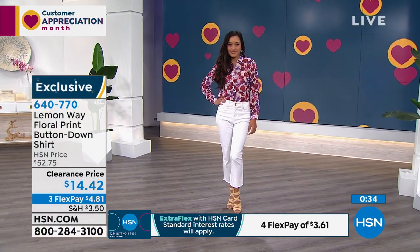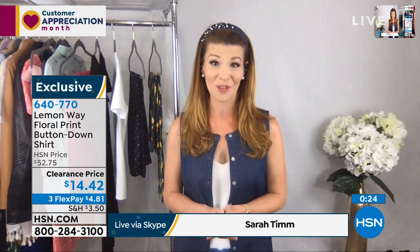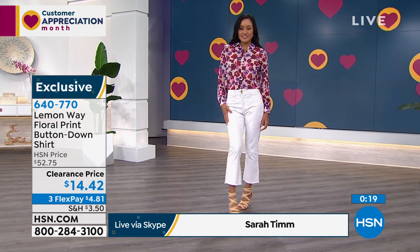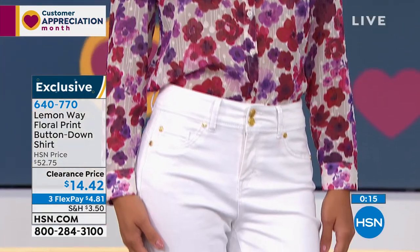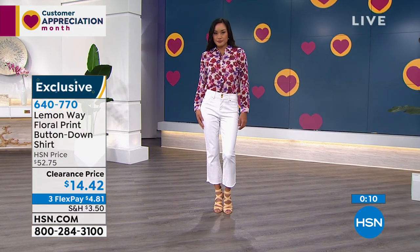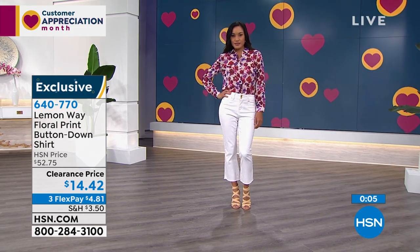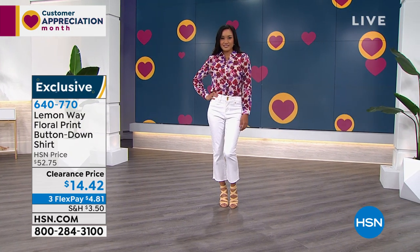Everything in Lemon Way is machine washable and true to size. Place your order at item 640-770. As Sarah mentioned, you always need beautiful chiffon tops — they go under blazers, with jeans and a cute sneaker. They're just darling, and at $14.42, it just doesn't get better. 640-770 is your Lemon Way floral print button-down shirt.